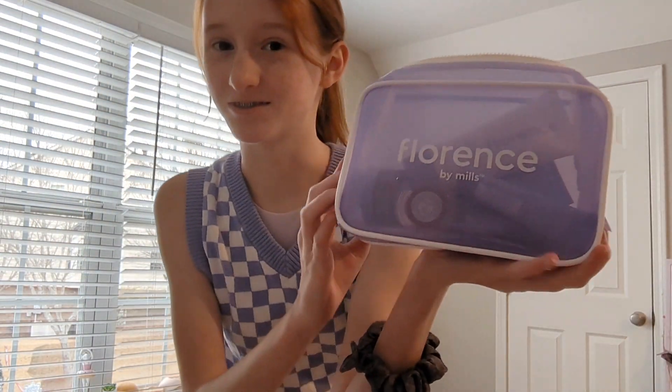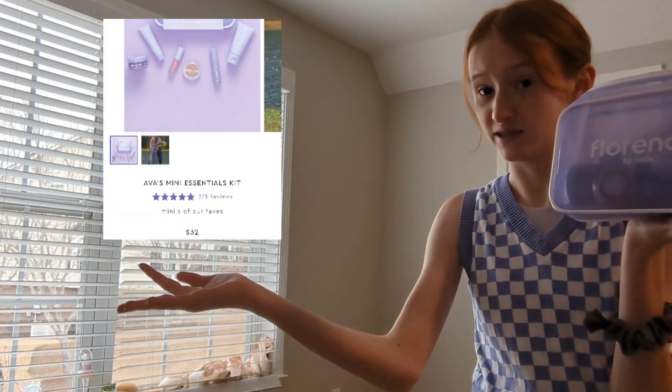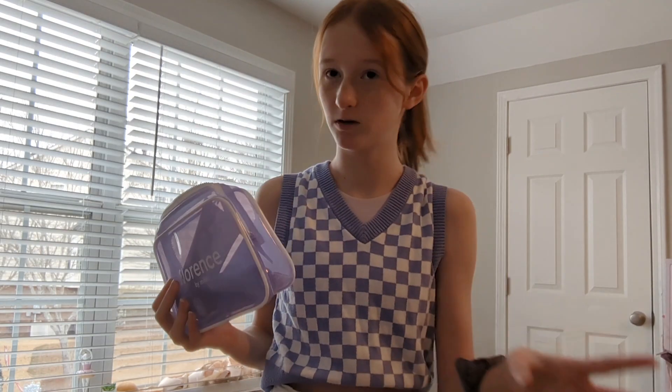Today I'm going to be showing you guys the Florence by Mills little travel bag. I don't know the exact name of it, but I'll put it right here. This is what it is, and today I'm going to be showing you what comes in it, the products that I've tried, how much I like them, and everything like that. So let's go ahead and get right into the video.